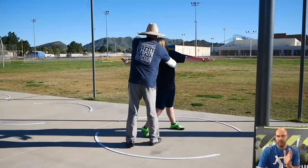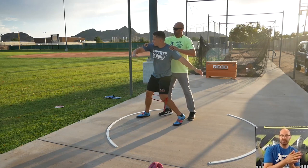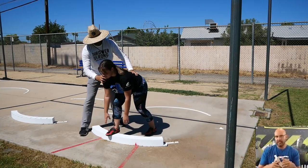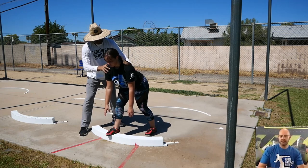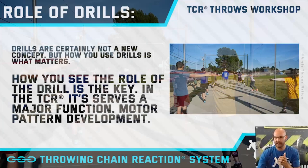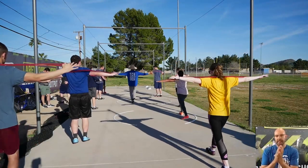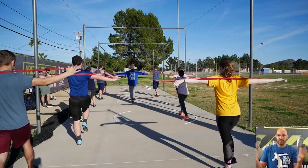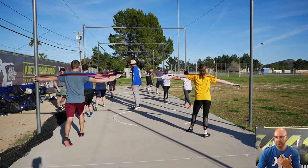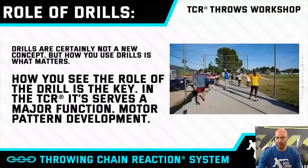We want to look at drills in this way: drills are of course not a new concept, but how you use the drill is what matters and how you see the role of the drill is key. In the throwing chain reaction it serves a major function — motor pattern development. That's what we're trying to do. We're trying to create more of that functional pattern. The function of how we're trying to move and how we're trying to feel the throw is what matters.